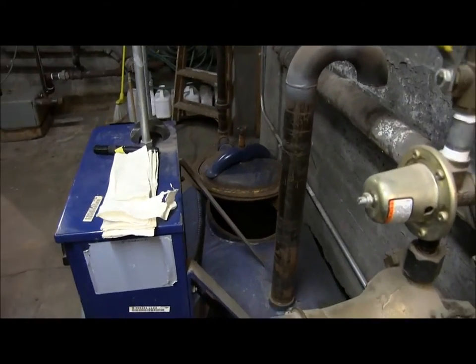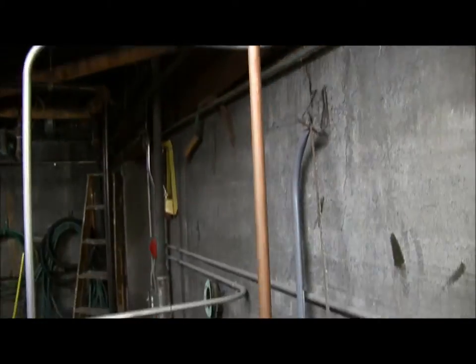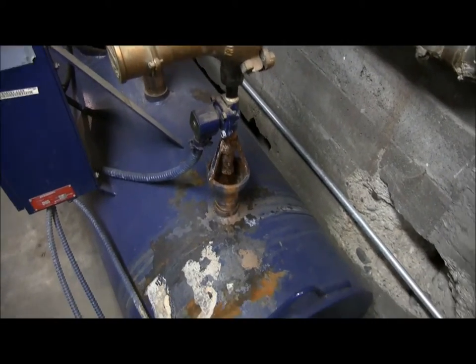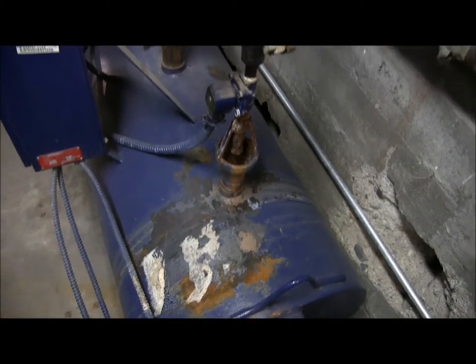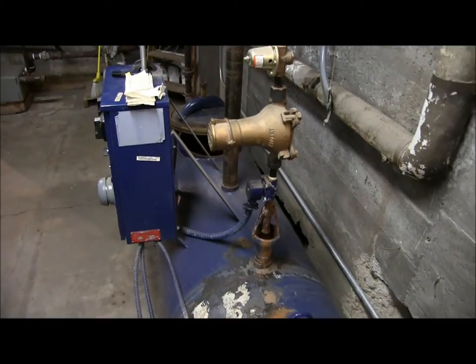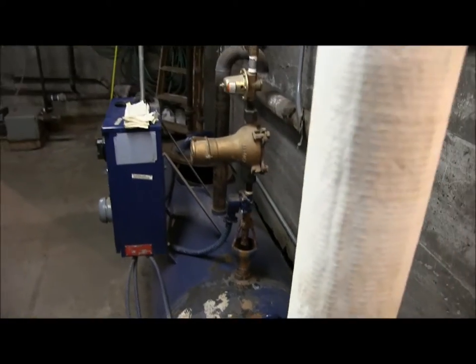We have a city water feed that is soft water. When this tank gets to a point where it's too low and the condensation pump isn't filling it back up enough, it turns on the city water and fills the tank from the city tap itself.